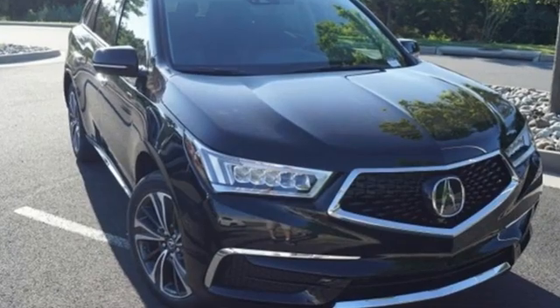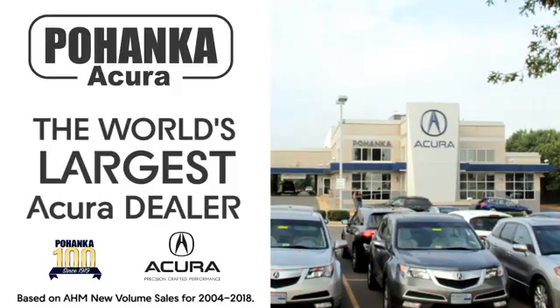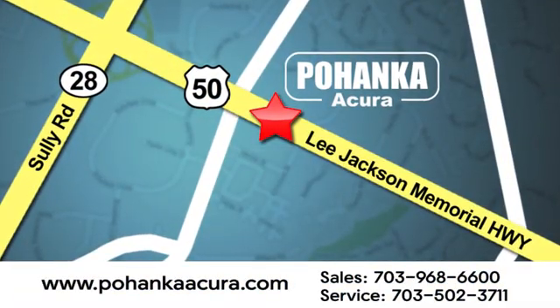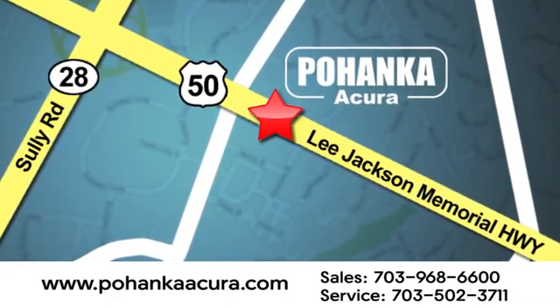Luxury. Performance. Acura. See it for yourself when you take it for a test drive. Pohenka Acura is a great place to buy a car. We're conveniently located at 13911 Lee Jackson Memorial Highway, Route 50, in Chantilly.